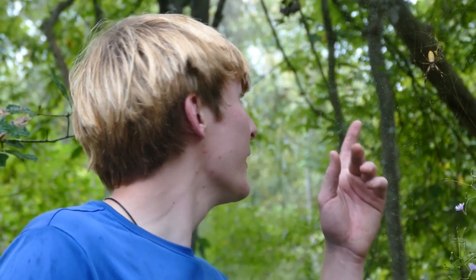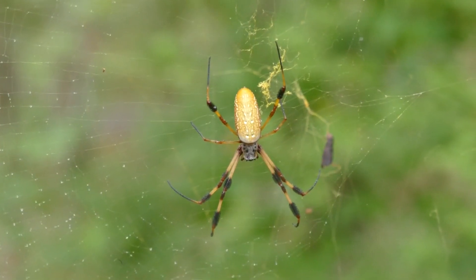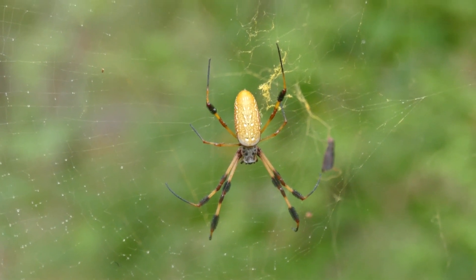Hey guys, I'm Zachary Gray, and that right there is a little banana spider. Also called a golden silk spider, this is one of many species around the world that's referred to as a banana spider.